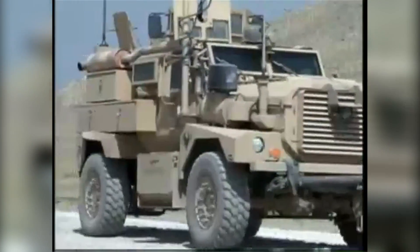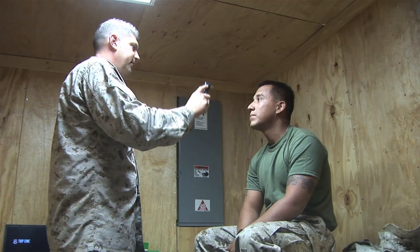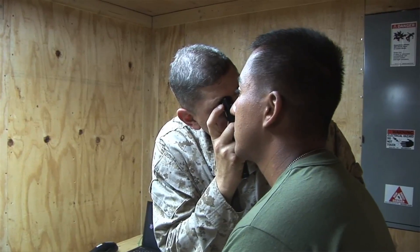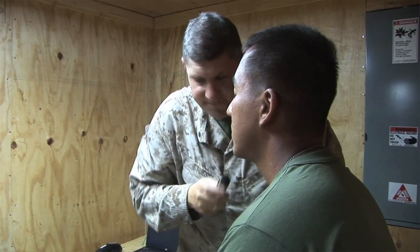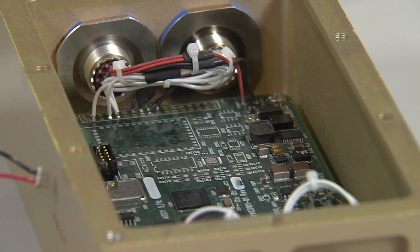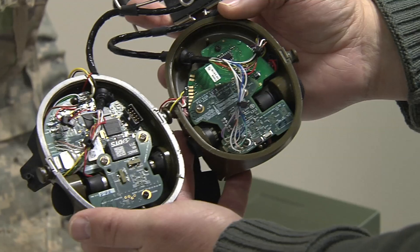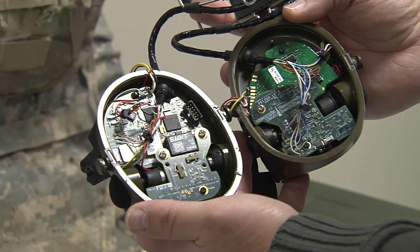The bottom line is we hope that we can help soldiers now, and in the future we can help prevent injury to these soldiers once we understand the root cause of the injury itself. When we finally realized that we needed this data and we came to the folks at Georgia Tech, what has happened here is nothing short of a miracle. It is a system that does exactly what we want it to do to collect that data that will be so critical.